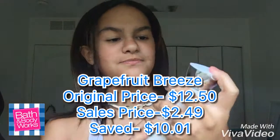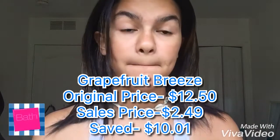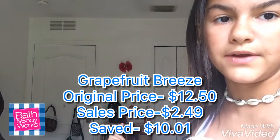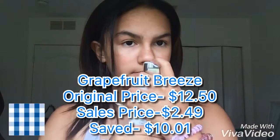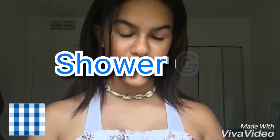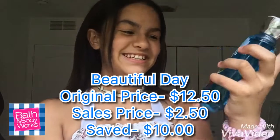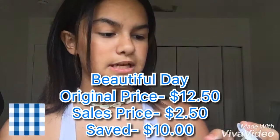I love grapefruit, passion fruit, and pomegranate scents. I already have my pomegranate and passion fruit — I just love how good they smell. The next category is shower gel, specifically the Beautiful Day one. It smells good; it's like an average, pleasant scent.